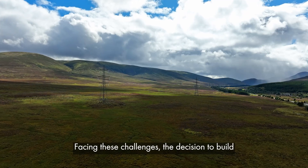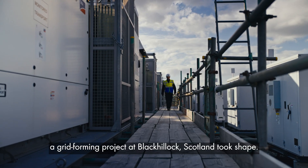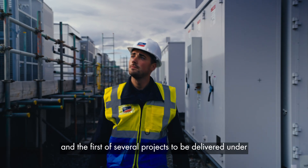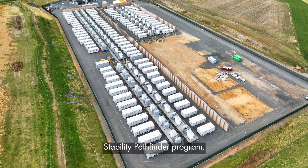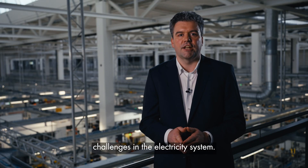Facing these challenges, the decision to build a grid-forming project at Black Kellogg, Scotland, took shape. It is Europe's largest battery storage system and the first of several projects to be delivered under Great Britain's National Energy System Operator's Stability Pathfinder Program, designed to address the stability challenges in the electricity system.